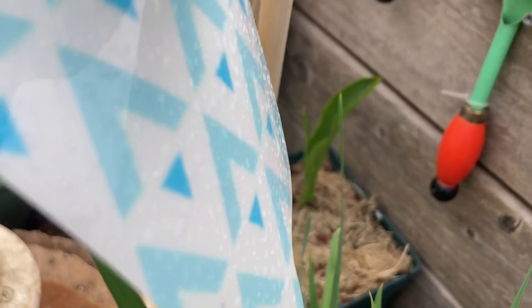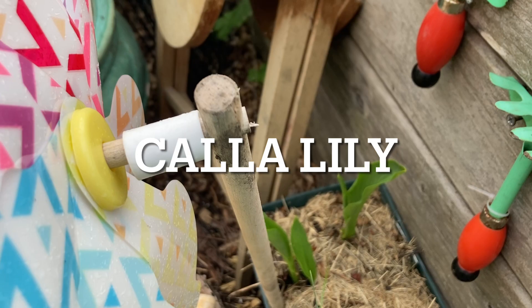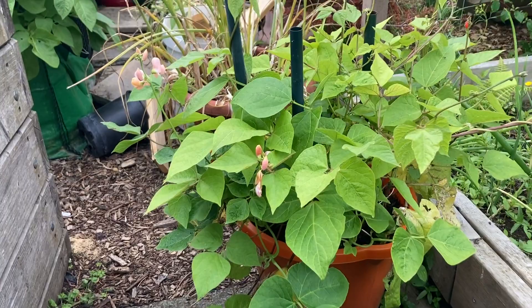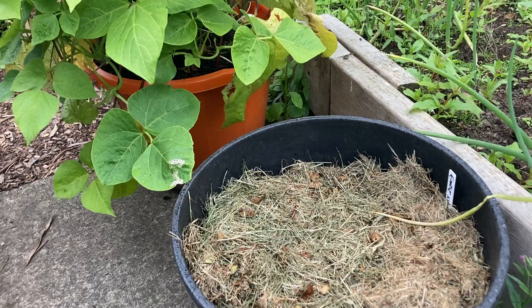We have a flower I don't remember the name of — I should find that out. Down here we have some dwarf borlotti beans planted in a bucket, coming up with flowers. Hopefully we get some beans soon. In this bucket over here I planted some more carrots. Hopefully it does better — I gave it a little mulch to keep the moisture and hopefully that will increase the germination rate.